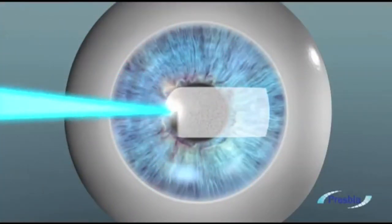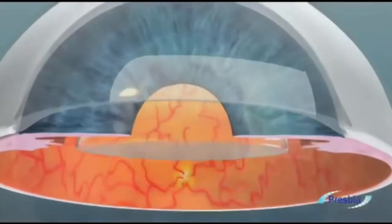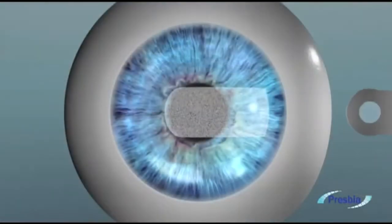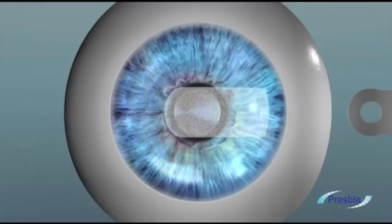Using a femtosecond laser, this middle area of the cornea houses the microlens just above the pupil, and the implanted lens is not visible to the naked eye. Using a patented tool, the physician inserts the Presbya microlens into the pocket, which then seals naturally, resulting in a permanent yet reversible correction of presbyopia.